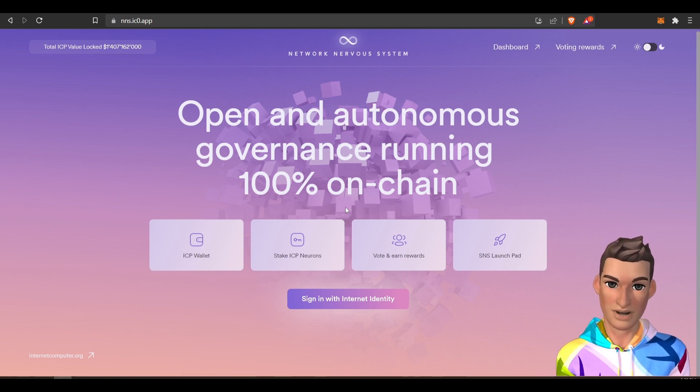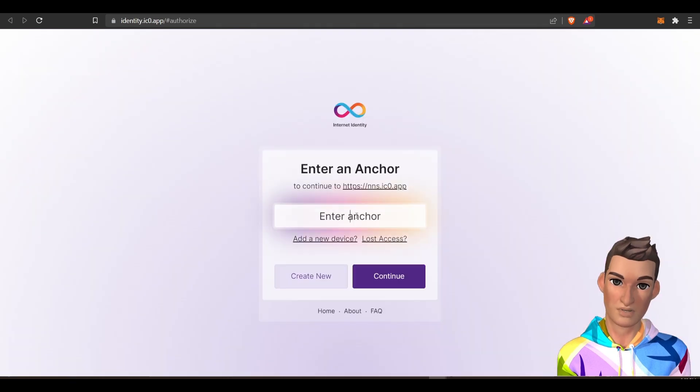...the NNS app, you will need to sign in with your internet identity and use your anchor number. Let's sign in — you'll enter your seven-digit anchor number and hit continue.